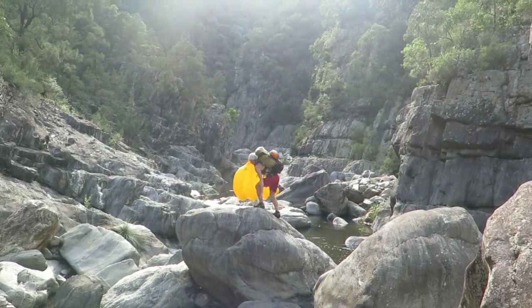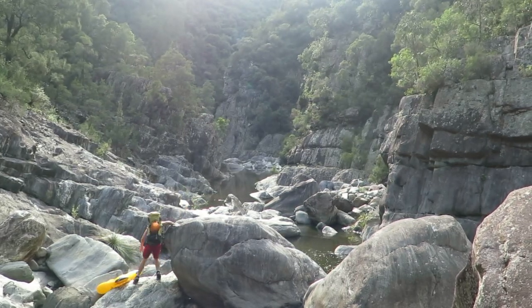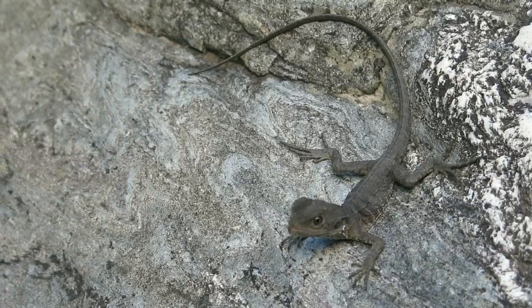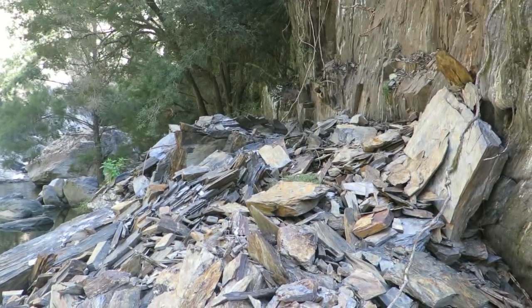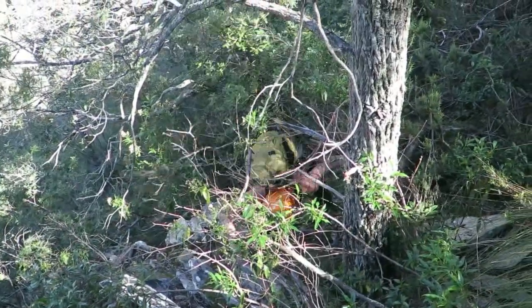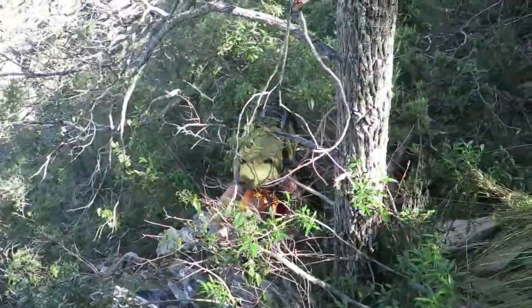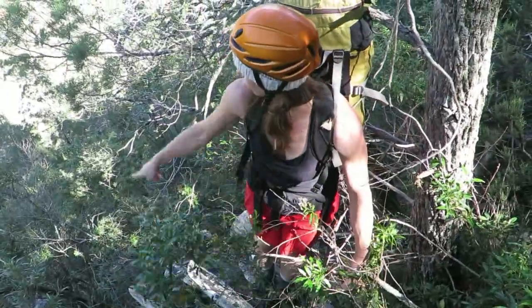Just as the Sydney Bushwalker trip found 50 years ago, progress is slower than expected with the boulder-strewn gorge floor. This is a typical scene in the Apsley Gorge — cliff collapse and rockfall. The steep spur taking us up to our ridge that'll take us back to the car is pretty scrubby and pretty steep — there's no way I'd go down there.